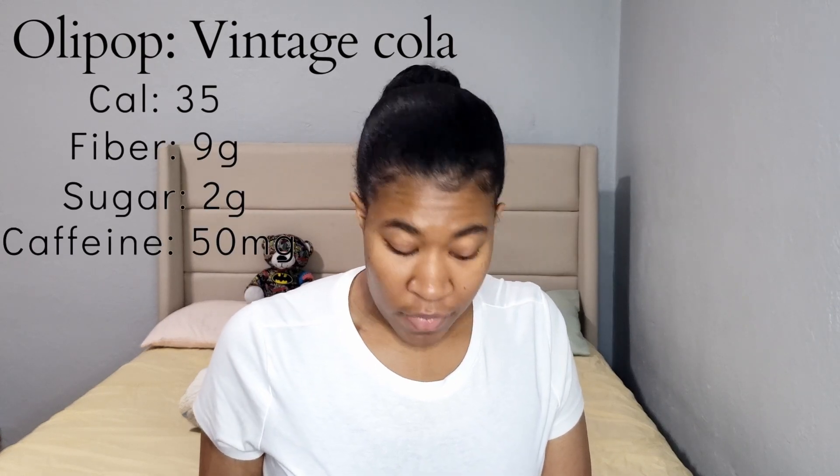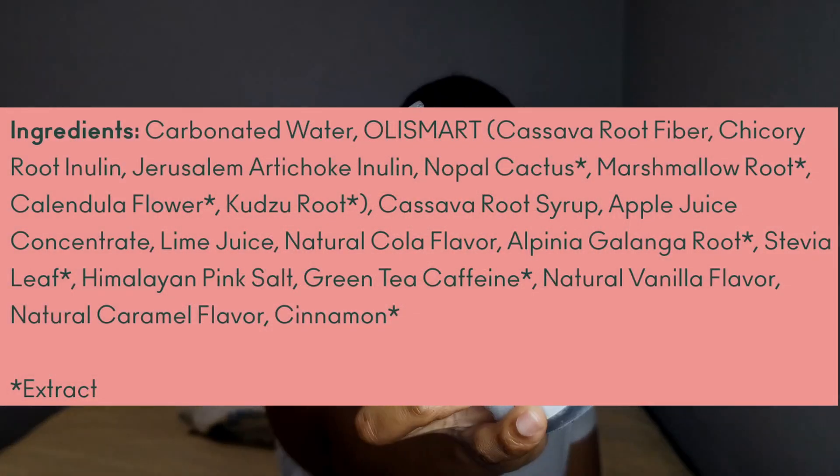I do have a review on prebiotic sodas — I reviewed a brand called Healthade and will put that video in the description. Olipop has two grams of sugar, nine grams of fiber, and 35 calories, and is naturally enhanced with vanilla, cinnamon, and caramel. There is caffeine in all three drinks — Olipop has 50 mg of caffeine, which comes naturally from green tea, so keep that in mind if you're watching your caffeine intake.